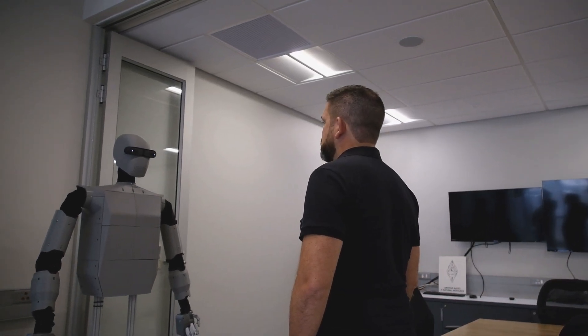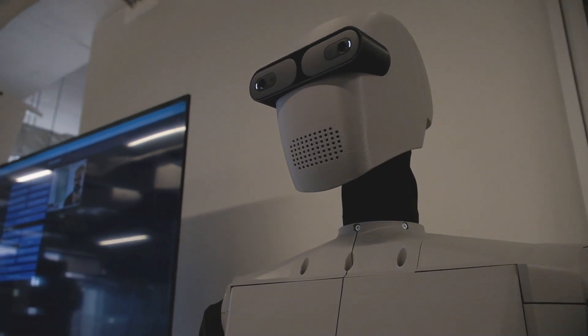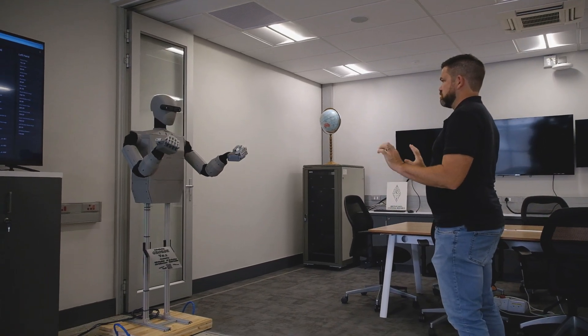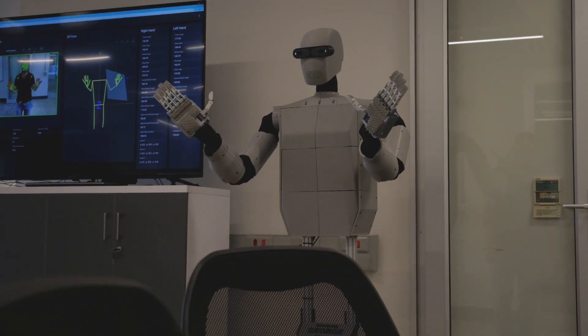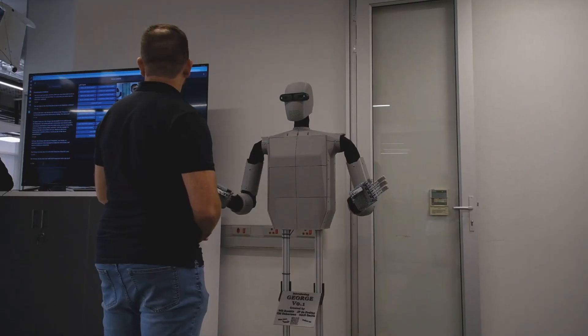Hey George, can you explain to me what you can do? Behind me is George version 0.1, the latest iteration of our humanoid robotics research platform. We're building George as a collaborative robot to work within your home environment and in your workplace. It is running, at this stage, the state-of-the-art systems that are being pioneered worldwide.